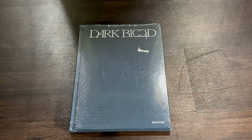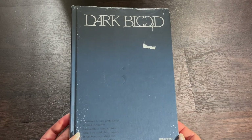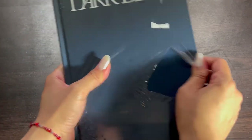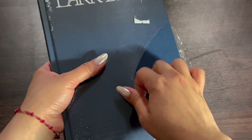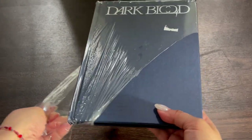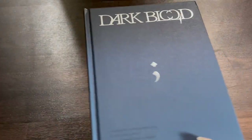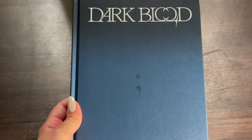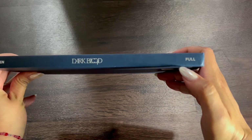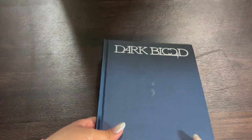So this is the normal version — the full version — of ENHYPEN's comeback Dark Blood. I haven't really seen any full unboxings for any of these albums, but I did see quite a few photo cards, and from what I saw I personally liked the photo cards from this version the best. This is what it looks like on the side, the full version, and the back.